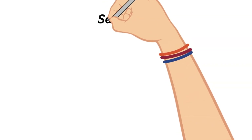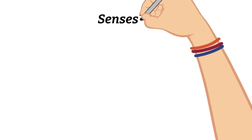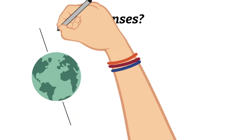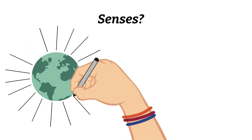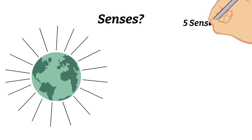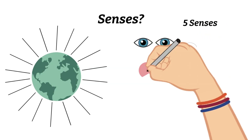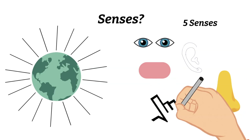The first thing we need to define is: what are senses? Well, senses allow us to observe and understand the world, which is God's beautiful creation, and everything all around us. There are five main senses that we can do this with, and they include sight, hearing, taste, smell, and touch.